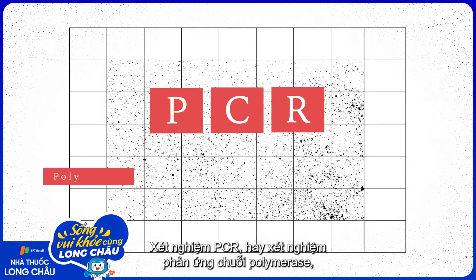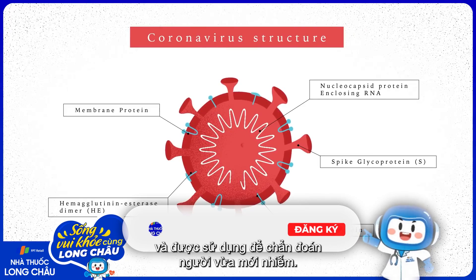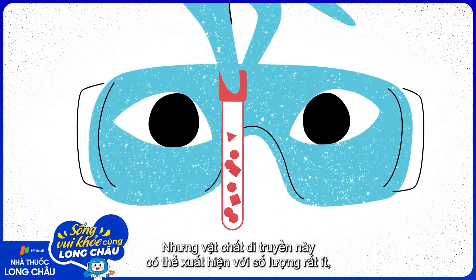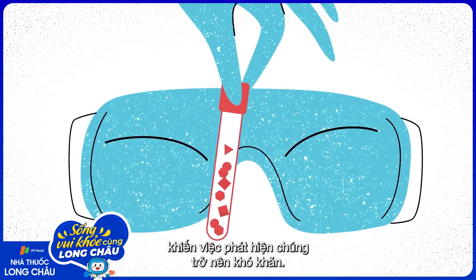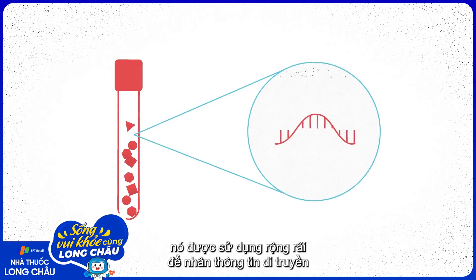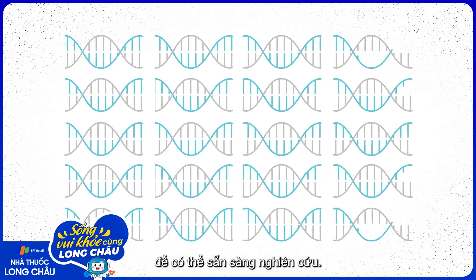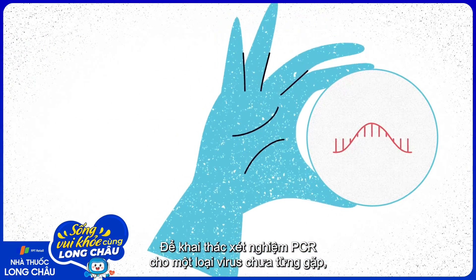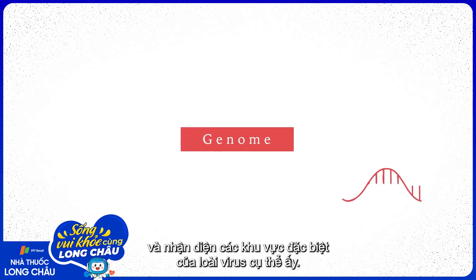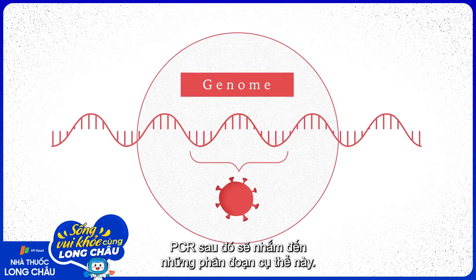PCR, or polymerase chain reaction testing, targets the virus's genetic material in the body, and is used to diagnose someone who is currently infected. Yet this genetic material may be present in such imperceptible amounts that actually detecting it is difficult. This is where PCR comes in — it's widely used to amplify genetic information to large enough quantities that it can be readily observed. To develop a PCR test for a never-before-seen virus, researchers first sequence its genetic material, or genome, and identify regions that are unique to that specific virus. PCR then targets these particular segments.